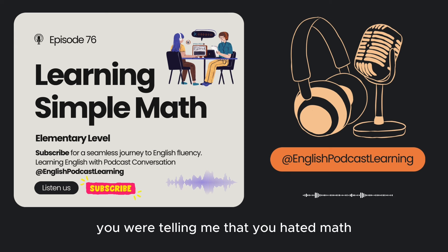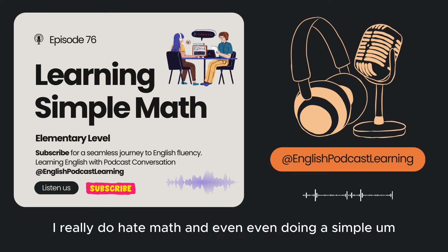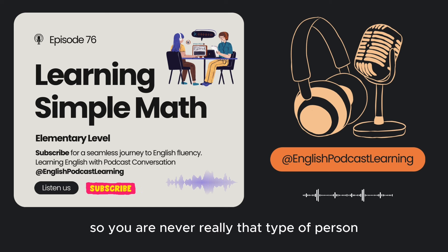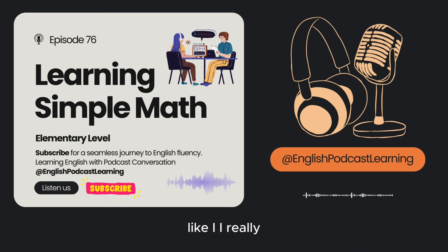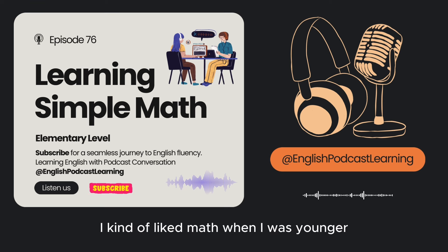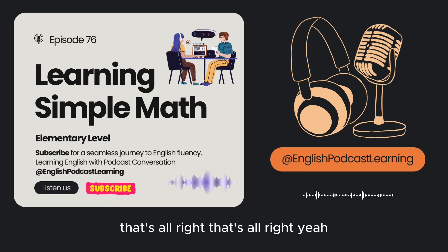All right, Erica, you were telling me that you hated math — or you still do. Yes, that's true. I really do hate math. Even doing something simple like sixteen plus thirty-two is too hard for me. You were never really that type of person good with numbers? No, I'm terrible with numbers — I can't even remember my own phone number. I have to look it up in my address book. Sometimes numbers can be difficult. I kind of liked math when I was younger — it just made sense. Well, I guess there's a reason why I'm an English teacher and not a math teacher.